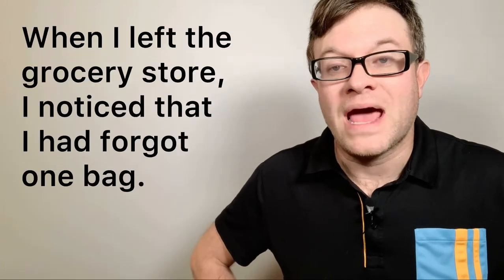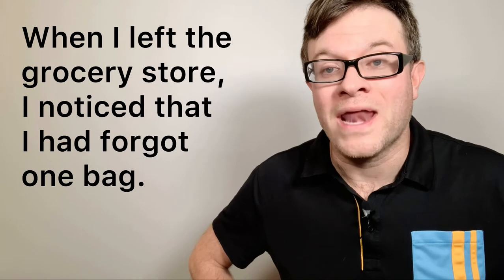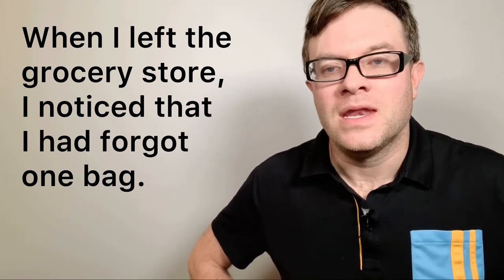Number twelve: bags. Sometimes when you go shopping you will take your own bags, but sometimes the store will give you bags or you will pay a small fee for bags. For example: when I left the grocery store, I noticed that I had forgotten one bag.